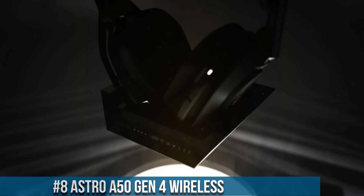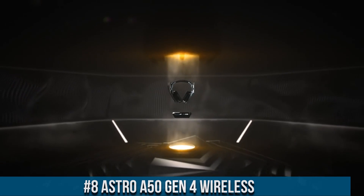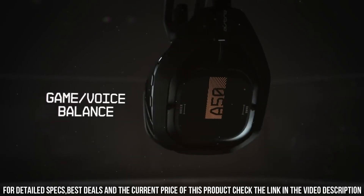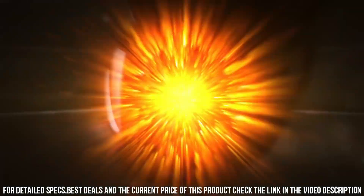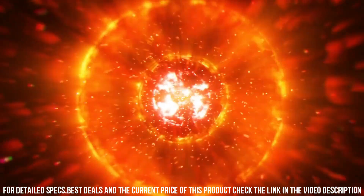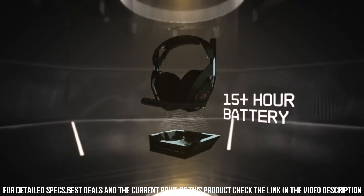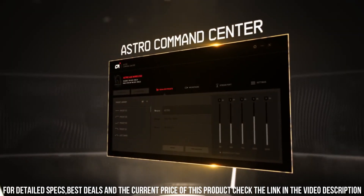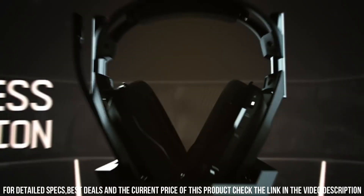Number 8. Astro A50 Gen 4 Wireless — the pinnacle of gaming audio technology. With its wireless connectivity, this headset provides unrestricted freedom and a seamless gaming experience. The A50 Gen 4 features custom-tuned 40mm drivers, delivering immersive sound with precise audio reproduction and exceptional clarity. The built-in microphone provides crystal-clear voice communication with noise cancellation technology, ensuring clear and uninterrupted communication with your team. The headset's plush ear cushions and lightweight design ensure long-lasting comfort. With its intuitive controls and convenient docking station, the A50 Gen 4 is easy to use and always ready for action.